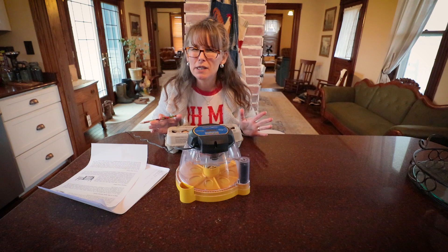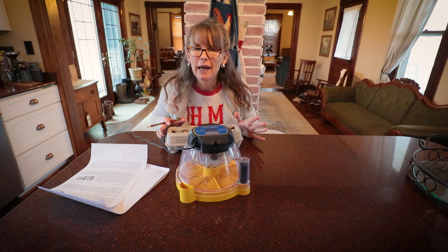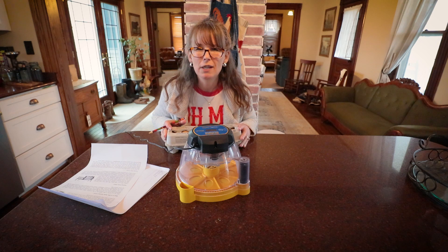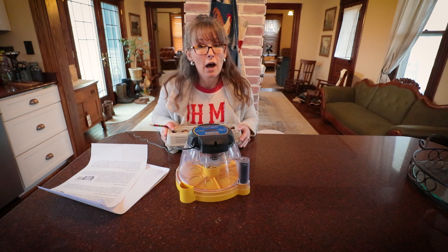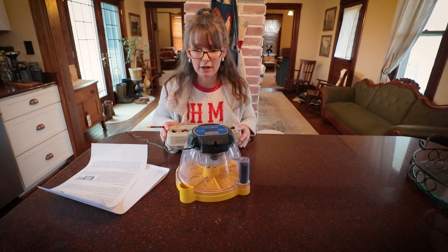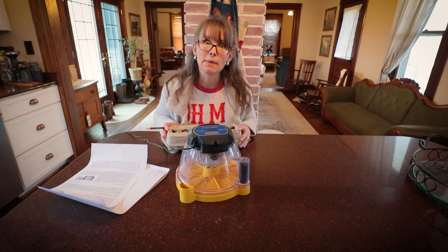My girls are like three years old right now and they are just not as productive as they once were. I have 10 laying hens and I am averaging about three to four eggs a day. So the plan this year is to hatch out our new laying flock from our own little barnyard mix.